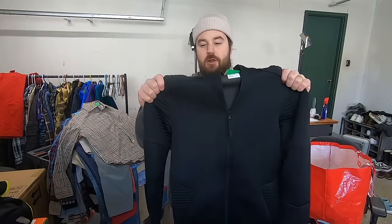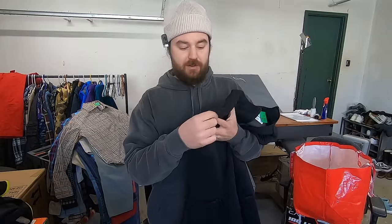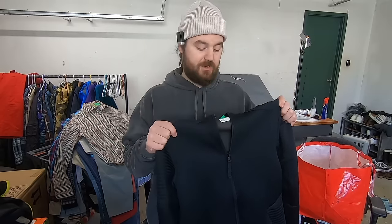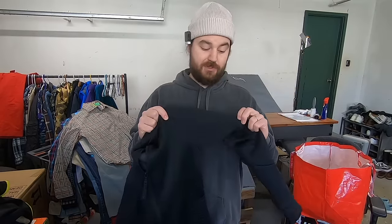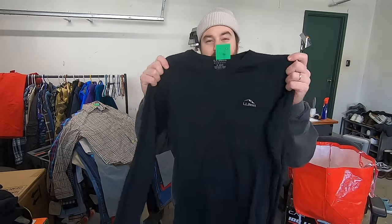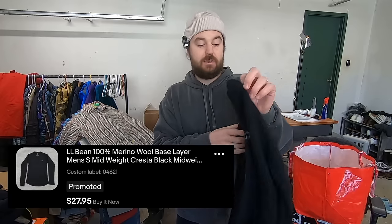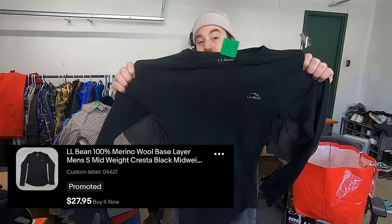I paid $7.50 for this Under Armour jacket. I can't remember what this sideways-ribbed kind of puffer material is called on Under Armour, but every time I've found it in a jacket, the jacket has sold really well for me. I just picked it up based on my own personal experience, and I'll have to look up the style code to figure out the name and see how much this one is worth. I paid four bucks for this L.L. Bean Merino Wool Base Layer. The base layers in outdoor brands sell really well even all year round. This one is a mid-weight, size small. I would guess it's about a $20 item.